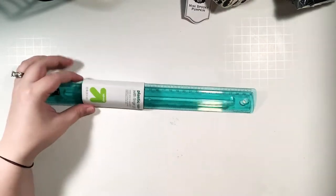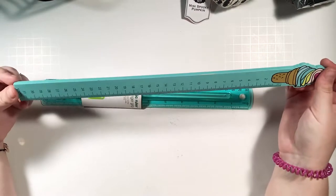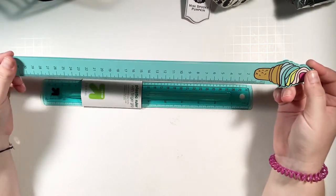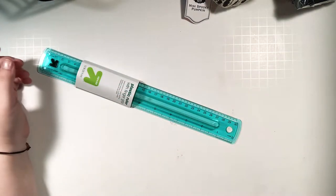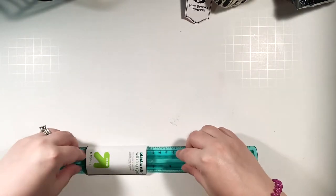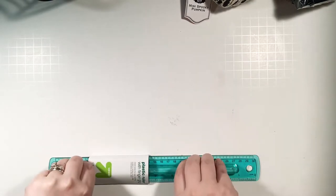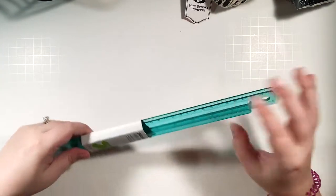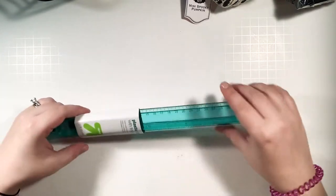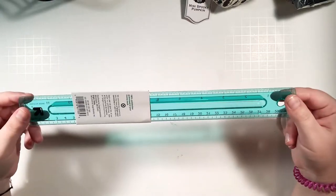Something else from Target — kind of a simple thing — is this clear ruler. The one I've been using is cute but this one will be really helpful for when I'm doing bujo layouts because it's clear and I can see through it, plus it has a nice finger grip. It was only about two dollars, so not too bad.